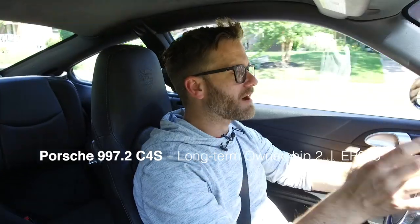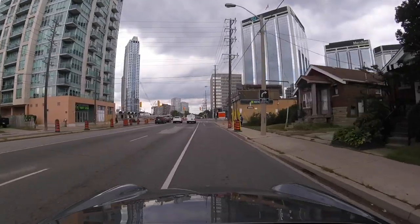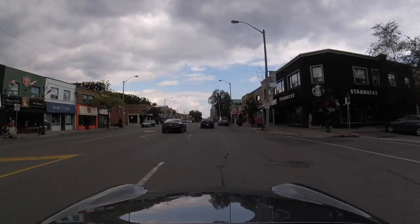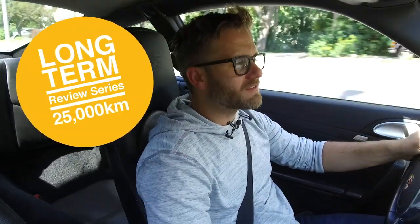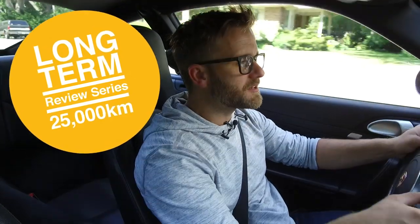So I know it's been a while, but I'm back behind the wheel of my daily driven 911. Can't believe it's been almost a year and a half with this amazing car. This is the second installment of my 997.2 long-term review series with the car.